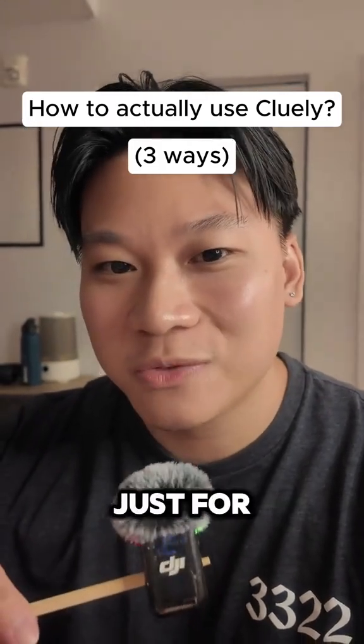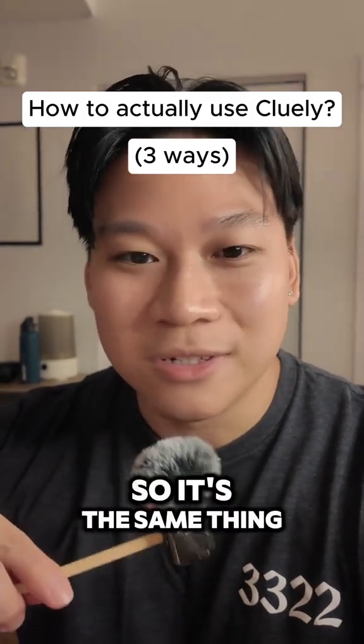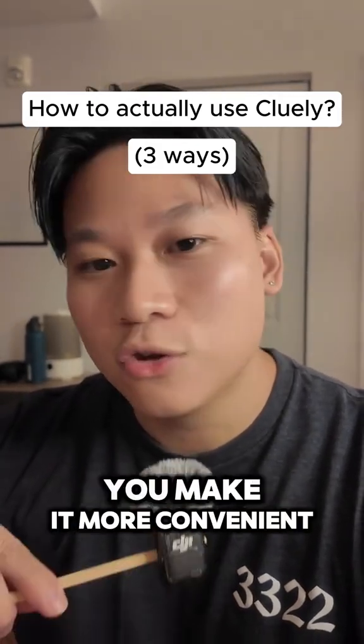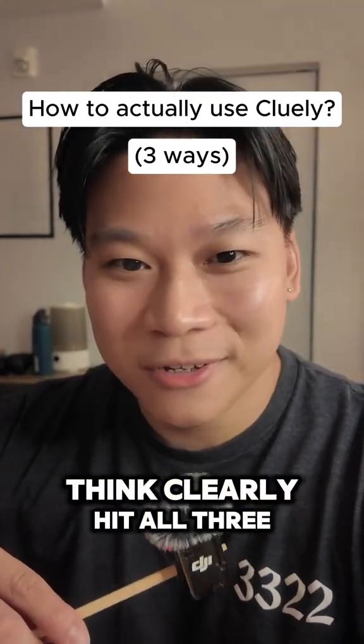People will pay three times the price just for vegetables being washed and packaged properly — it's the same thing. In general, there are three ways you can provide value to people: either you save their time, you make it more convenient for them, or you help them make money. In this case, I think Cluli hit all three.